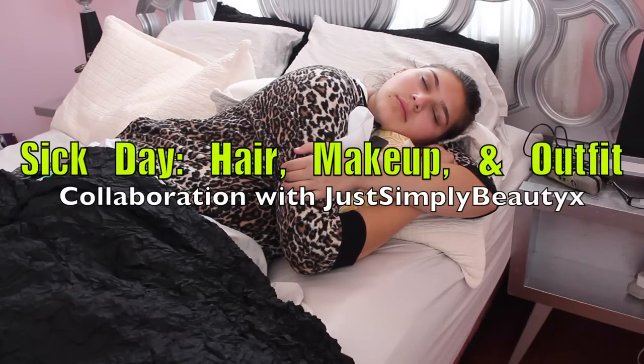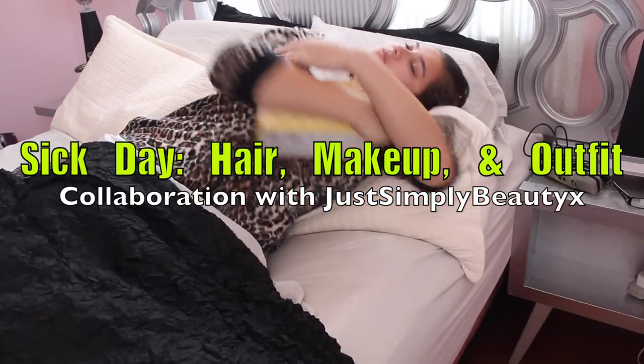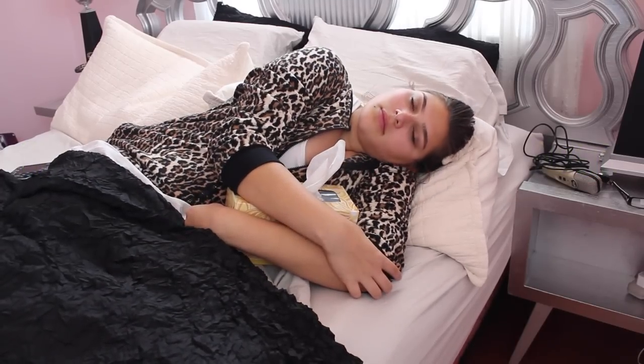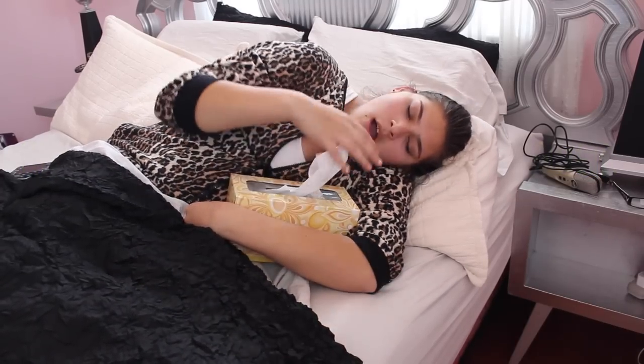Hey everyone! It's me, Sydney. So today I'm going to be doing my sick day hair, makeup, and outfit, and this is a collaboration with JustSimplyBeautyX, and I'll have her linked down below, so be sure to check her out in the description box.